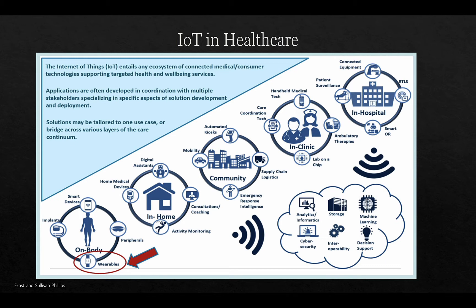In the home, we have an increasing number of devices related to healthcare: home medical devices, blood pressure monitors, thermometers, blood sugar meters, activity monitoring for detecting falls in the elderly, and consultations and coaching, as well as future digital assistants both on smartphones and computers but also potentially as robots.